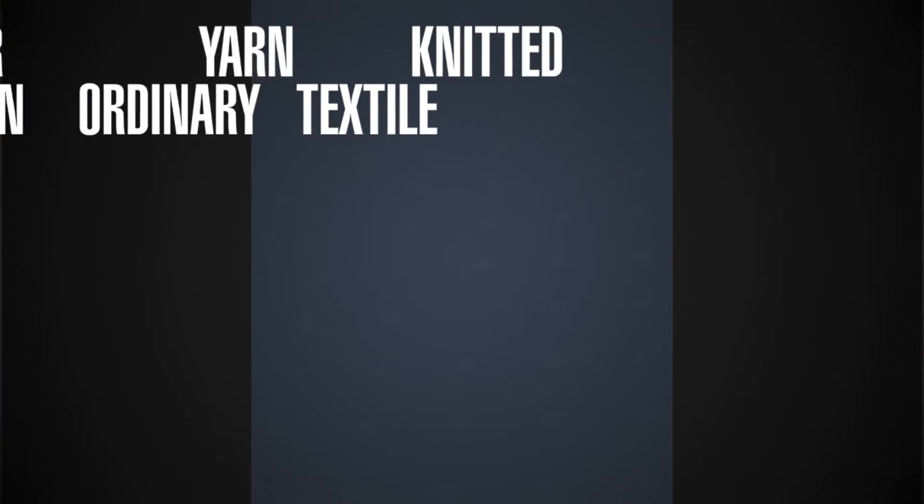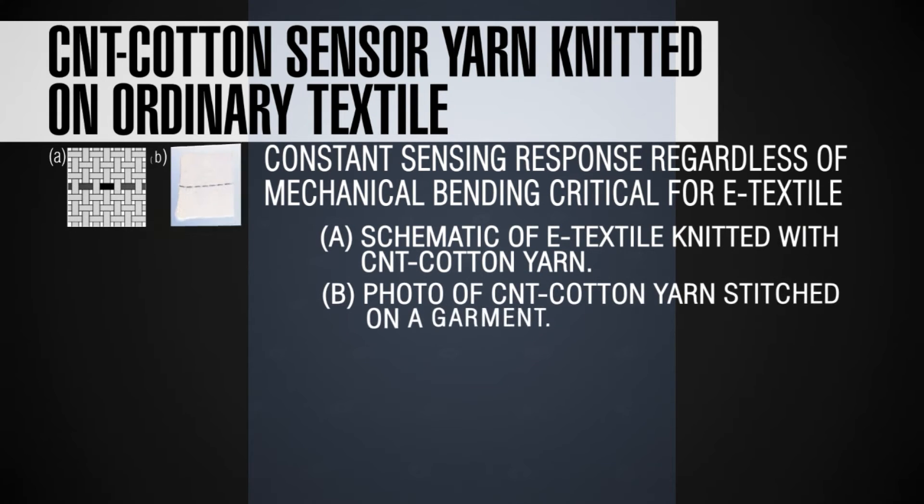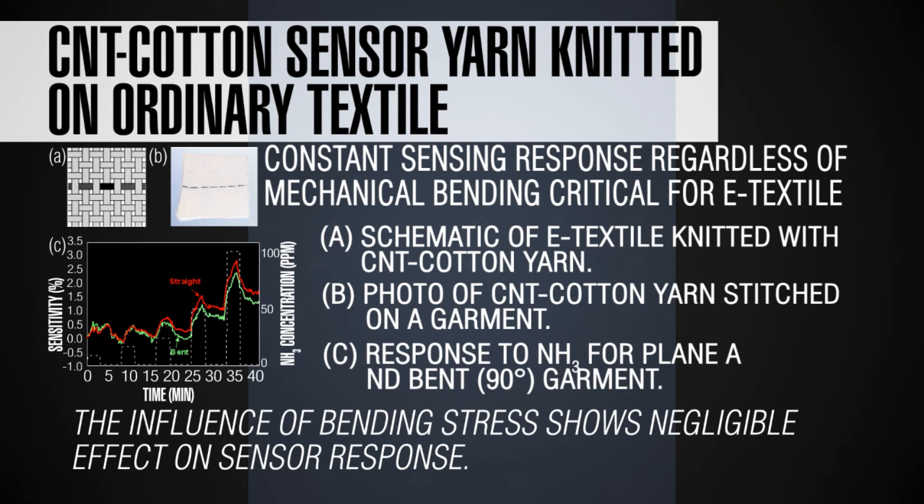In this view graph, I'm showing a carbon nanotube readily incorporated on cotton fabric. Image A shows the cotton fabric with a dark line that is the carbon nanotube. Image B shows an actual cotton fabric with a carbon nanotube woven like a yarn. This carbon nanotube cotton sensor yarn was exposed to ammonia and it serves as an ammonia detector, able to detect ammonia as low as five parts per million.